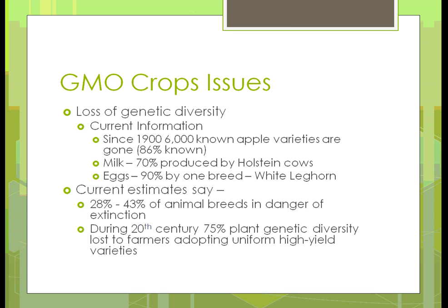Some estimates suggest 28 to 43% of animal breeds are in danger of extinction. What that means is like when we had problems with eagles — the eggshells were getting too thin and birds of prey would crush their eggs sitting on them, so populations were going down. When it gets down to a certain point, a species could become extinct because there aren't enough to keep reproducing.